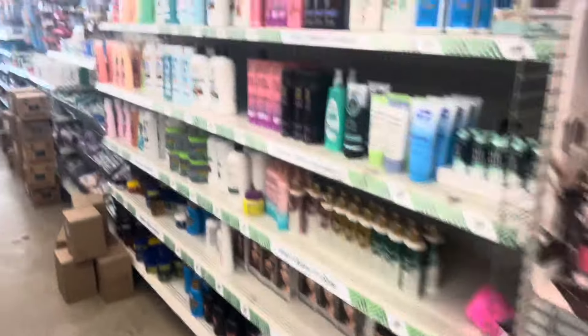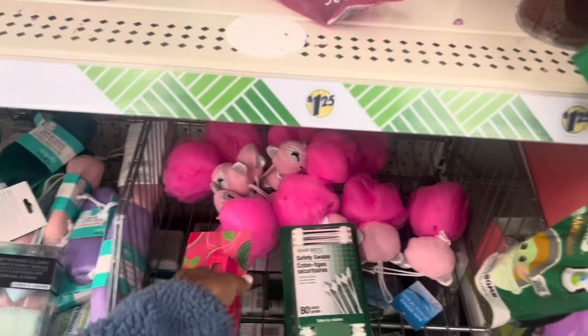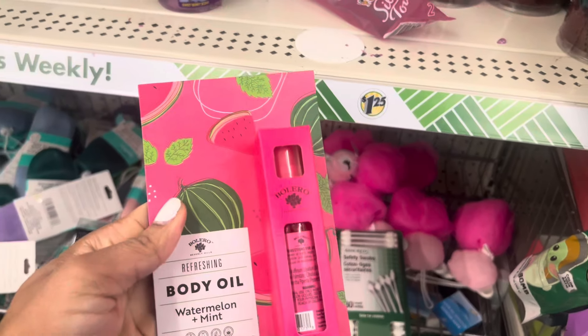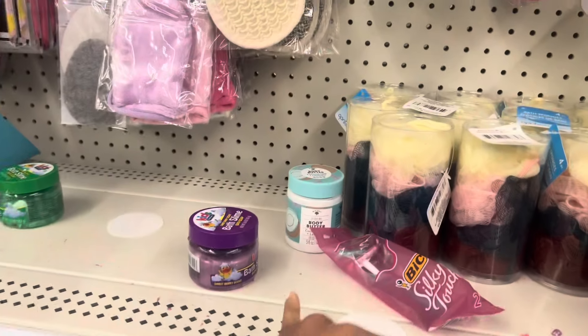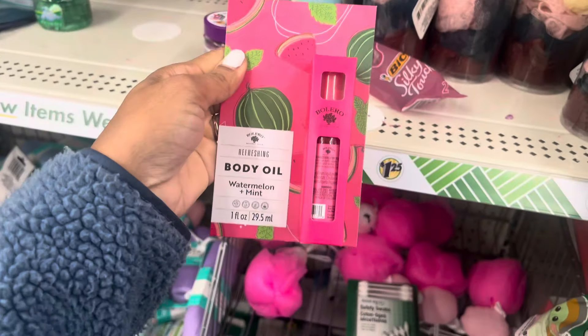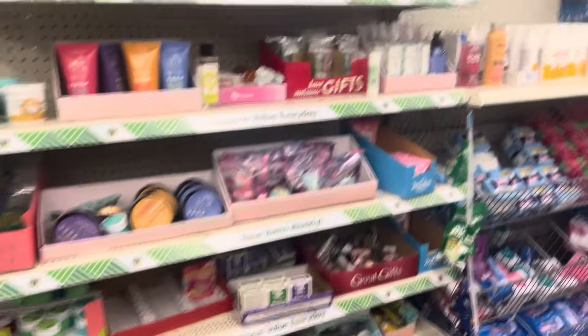I always like the beauty aisle too because sometimes you'll find some hidden gems. Oh wow — in the other video I think I posted it — this is a body oil. The other one had the scrub and they even got the body butter. Wow, this would make a nice little gift basket.